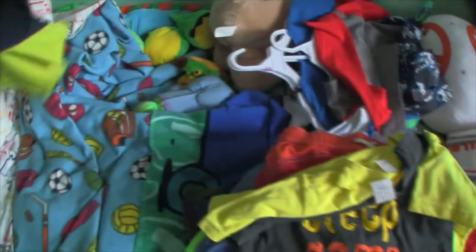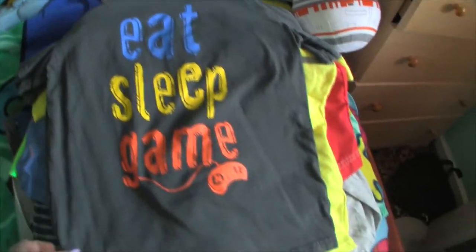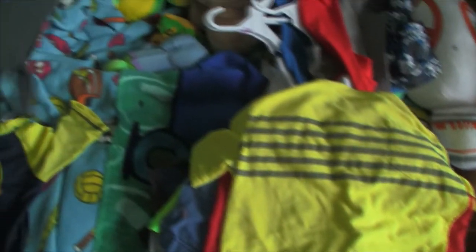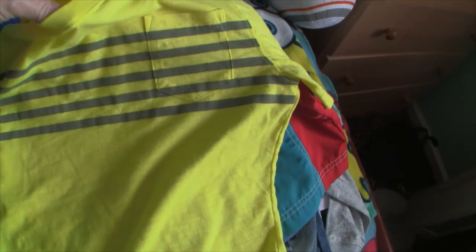I thought the Minions rash guard was kind of cute and it would go with a lot of his swim trunks that he has. It's always nice to have an extra one on hand. And then I found this 'Eat, Sleep and Game' shirt for him, and then this yellow with grey striped shirt which was from Cherokee, so that is Target. That one was actually in really good shape.